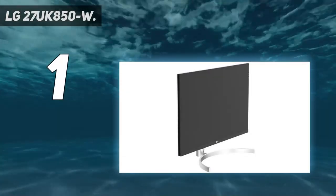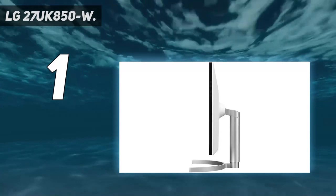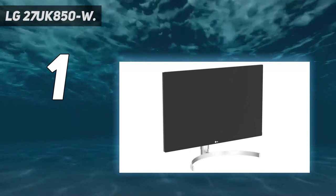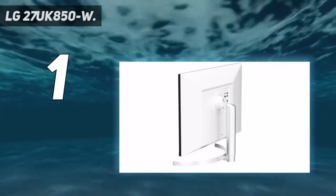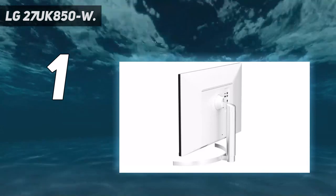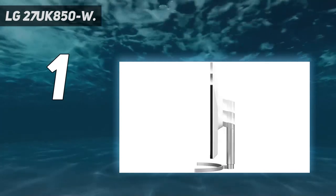And number 1: the LG 27UK850W. With the perfect balance of features and performance, LG's 27UK850W is one of the best USB-C monitors you can get today. Its 27-inch 4K display comes with a resolution of 3840 by 2160 pixels and a 16 to 9 aspect ratio, with HDR10 support resulting in vibrant colors and improved contrast levels. The panel is also ideal for high-accuracy workflows like photo editing, thanks to its 99% coverage of the sRGB color gamut.